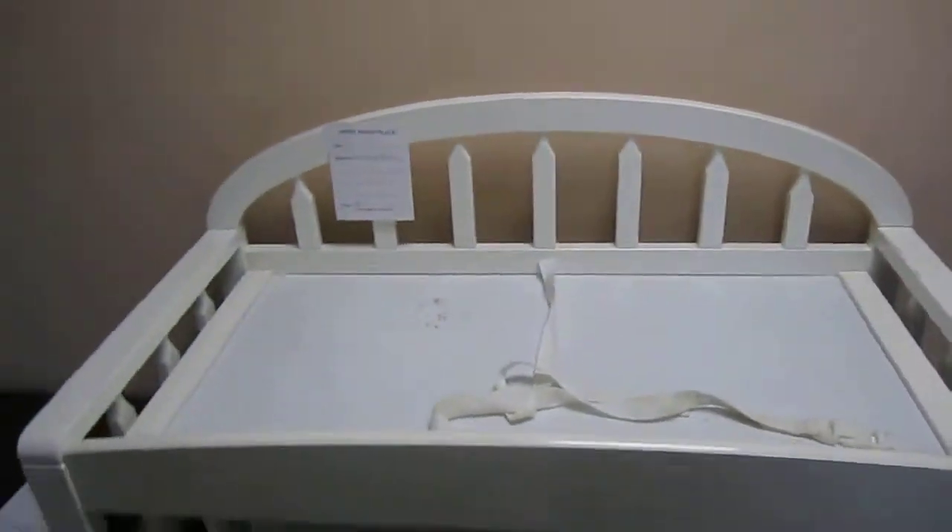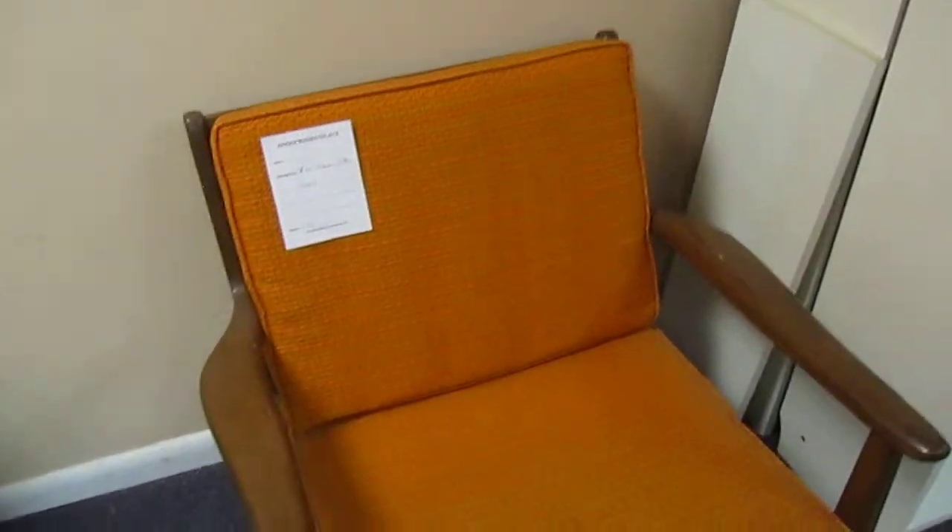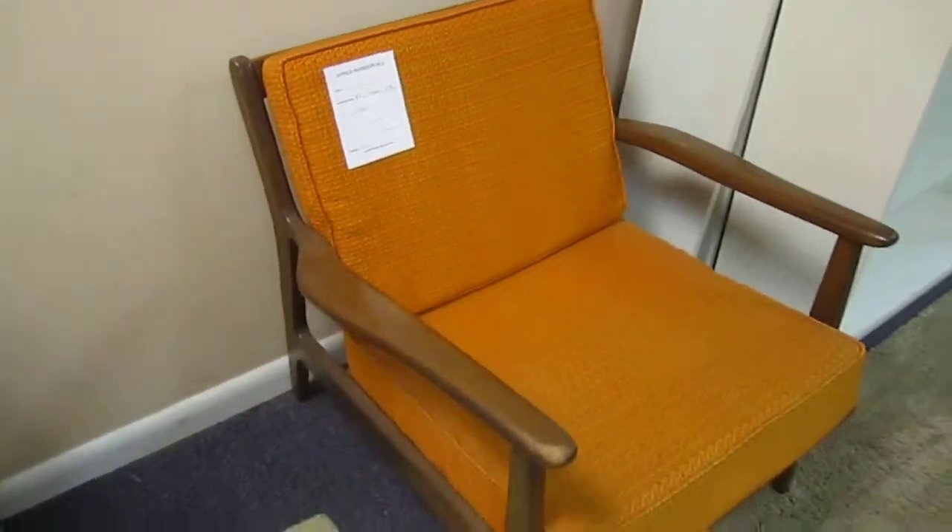We've got this changing table going for $18 — it's in good shape. We've got this cool mid-century modern chair going for $175 with a nice look to it.